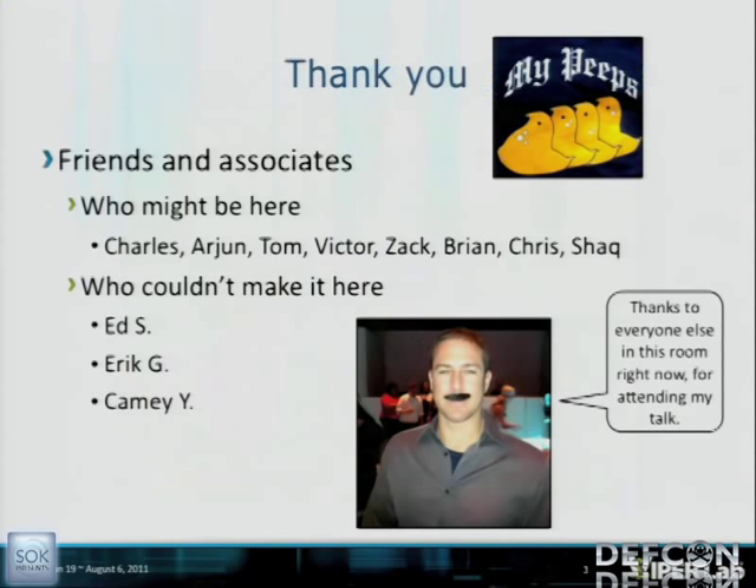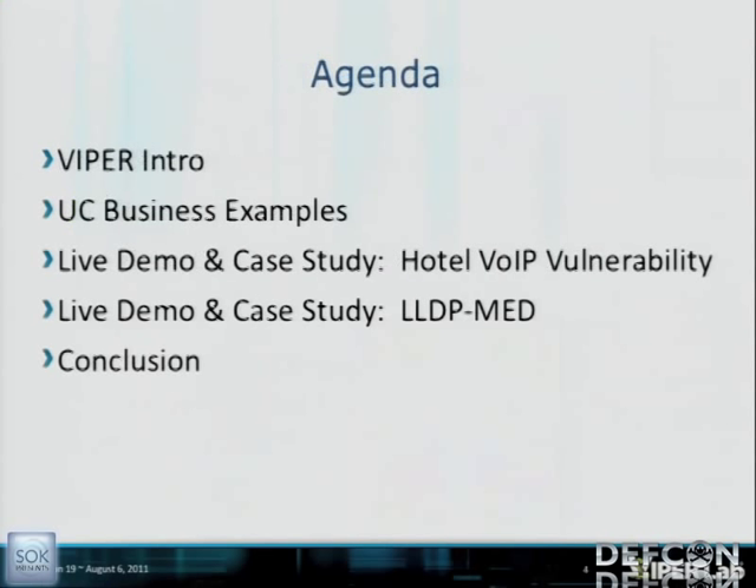First of all, I want to thank all of you for being in this room. I want to thank my friends and associates that are here. Let's talk about the agenda — I want to get to the actual vulnerability. What better place to talk about hacking hotels' VoIP than DEF CON? You're probably in the best place in the world, surrounded by myriad luxury resort hotels, which is exactly what I'm researching.